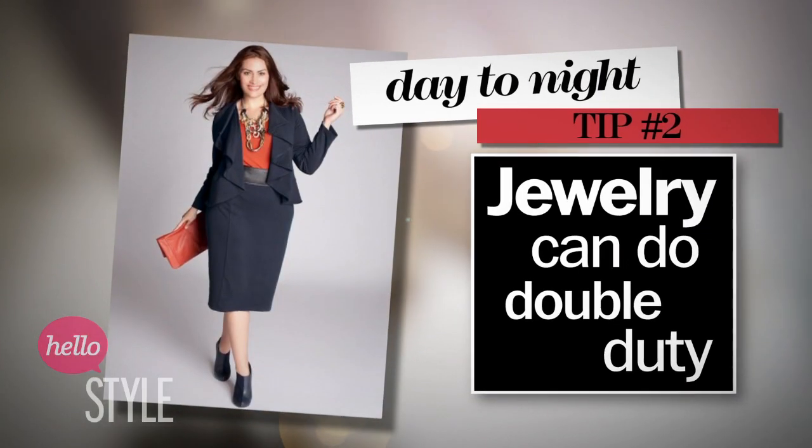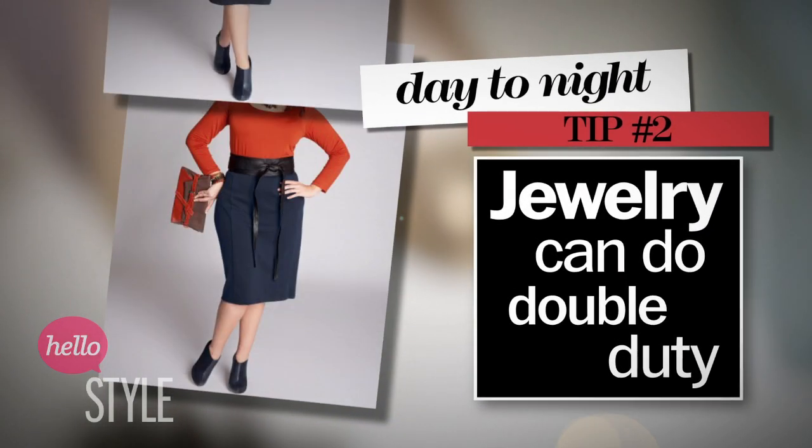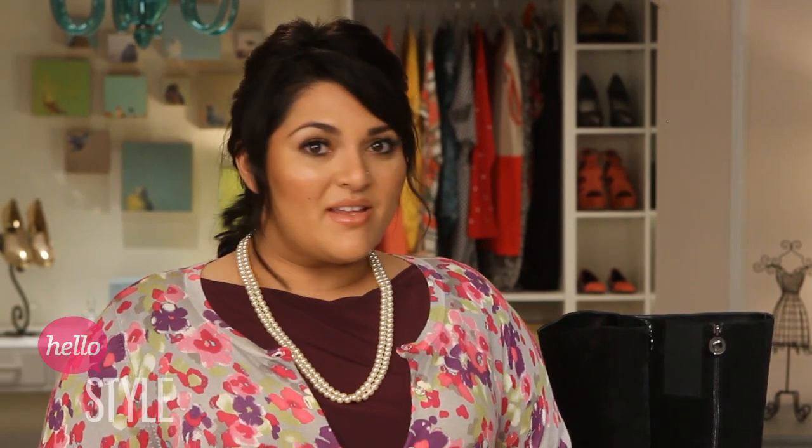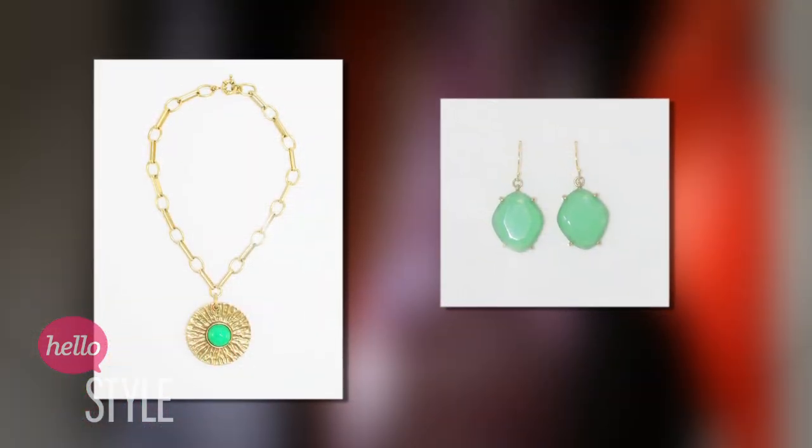You can also wear a business suit with some fabulous platform heels and a statement necklace. Subtract the suit, and the same accessories do double duty. Accessories are a tried and true way to take your look from day to night. With a statement necklace or some great earrings, you can kick your outfit up a notch.